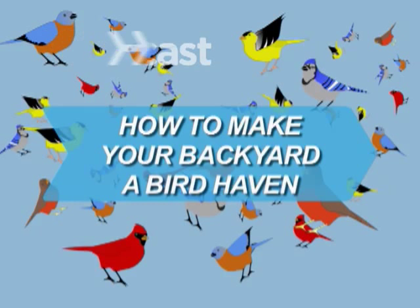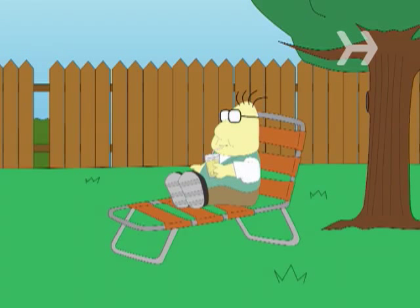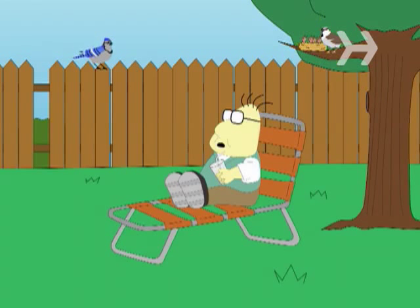How to make your backyard a bird haven. Quit hogging your own backyard — make it a haven for your fine-feathered friends.